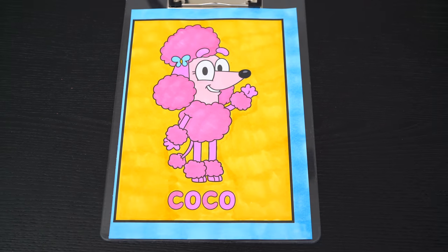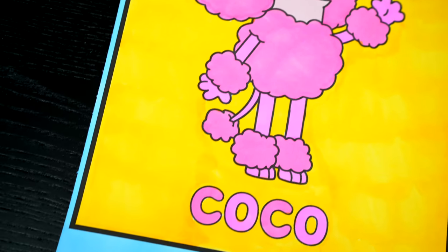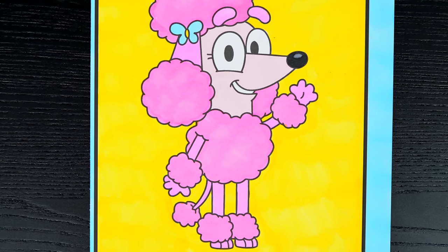Wow, this picture turned out so cute! I love all the pink colors of Coco's fur! She is one precious pup!